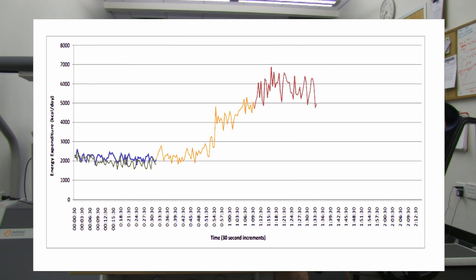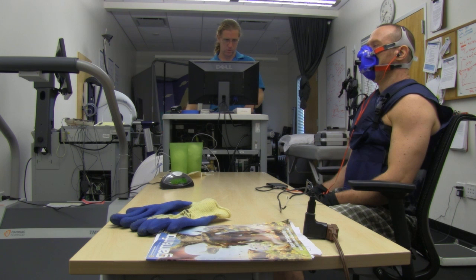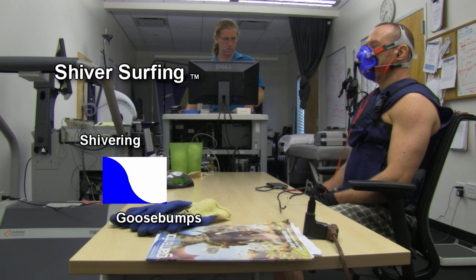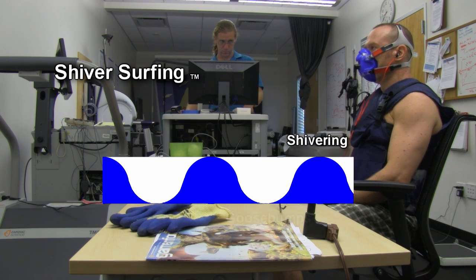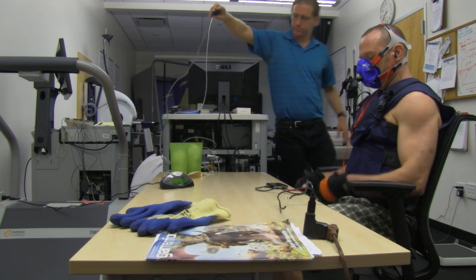There's a technique I coined called shiver surfing — think of it as interval training for cold thermogenesis. I'm not even going full all-out shivering here; I'm only going to low-level shivering. And even then, I'm only spending half the time shivering. I'm cycling in and out of shiver, goosebumps, shiver, goosebumps.